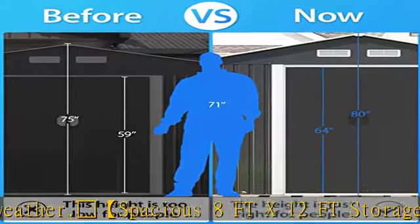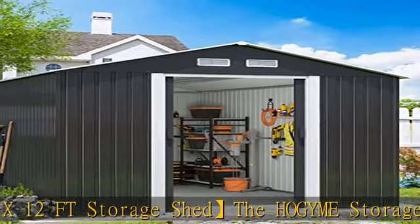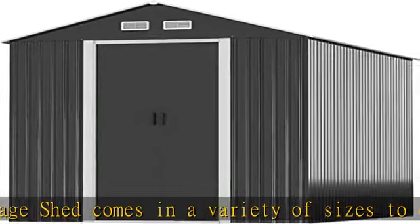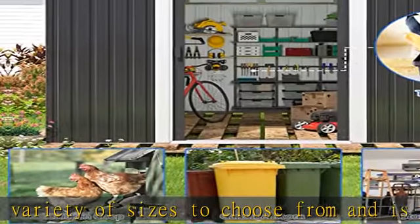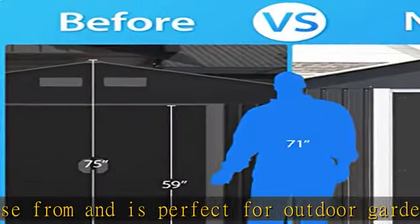This outdoor storage shed provides extra storage space for yard waste and large equipment, helping you avoid clutter in your yard, basement, or garage. It can also be used as a pet house to provide a warm and safe room for your pets.